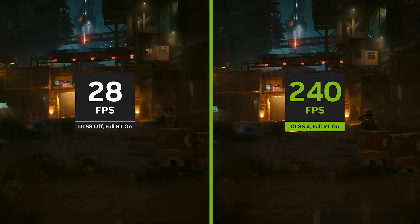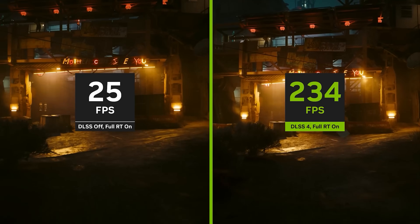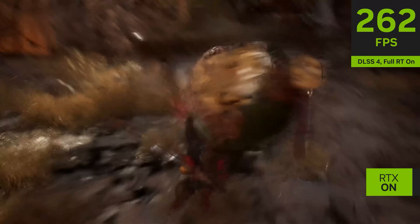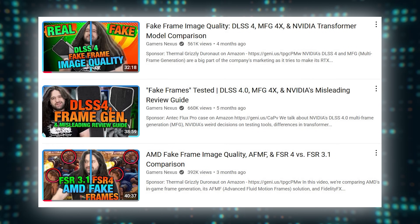If Jensen had simply stated that the RTX 5070 would be able to achieve 4090 levels of performance by leveraging a new frame generation technology, then it would have been accurate and I think would have been better received. It's a shame because multi-frame generation is an amazing technology that has been somewhat overlooked because of the way it was introduced. If you are playing single-player titles such as Cyberpunk 2077 and Black Myth Wukong, I would recommend using MFG — the image quality and performance is exceptionally good. Unfortunately, this innovation was heavily tainted by marketing spin, which has largely biased the broader community against AI-based frame generation technology.